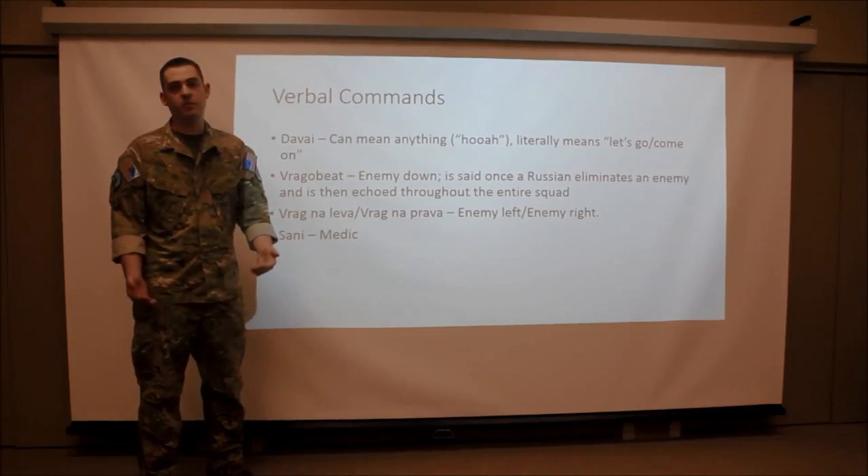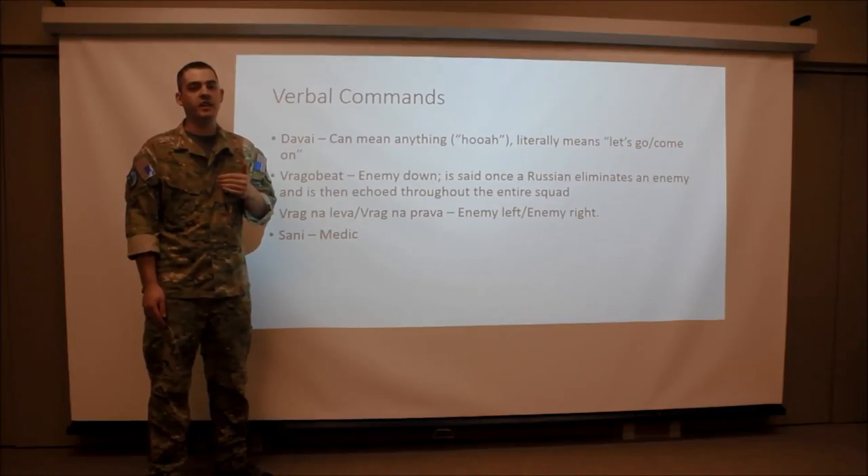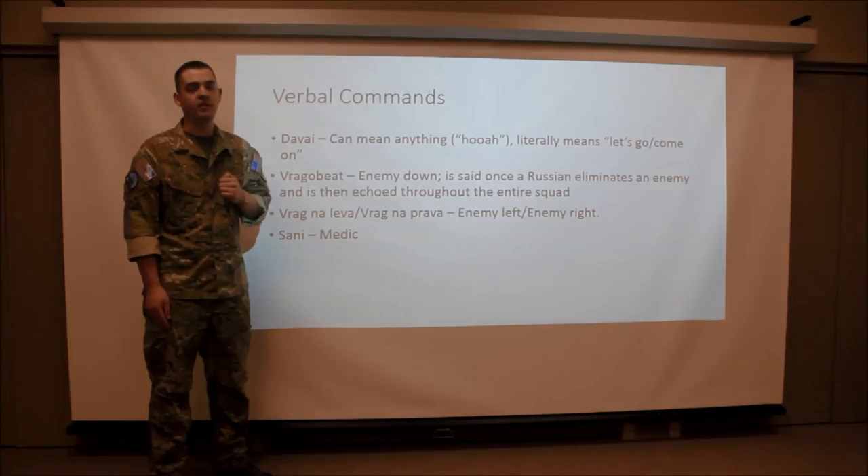And we've got Sanitar, which is just medic. I hope this presentation has been helpful in giving you a better understanding of the Russian military. In practical terms, this should help you provide better and more accurate SALUTE reports to higher in the upcoming Carmina operation. Remember Vikings — march or don't.